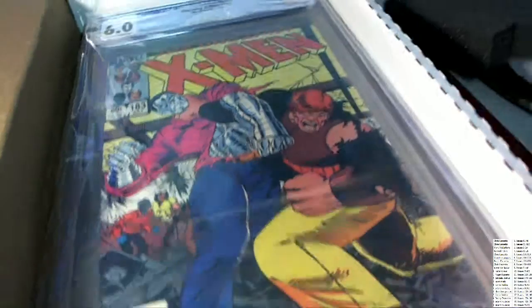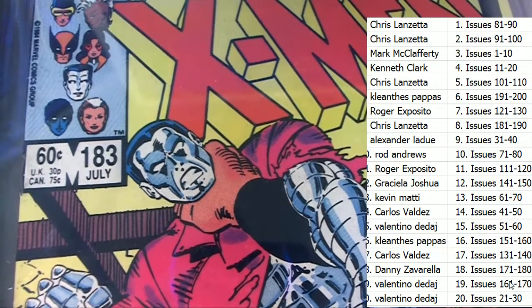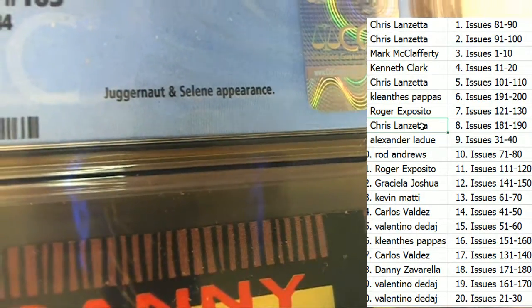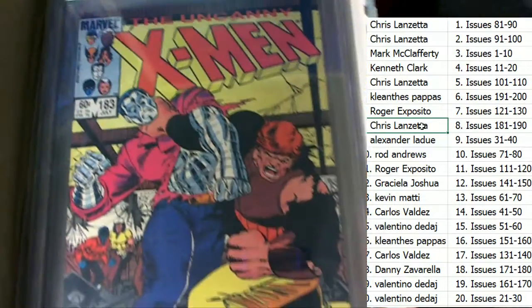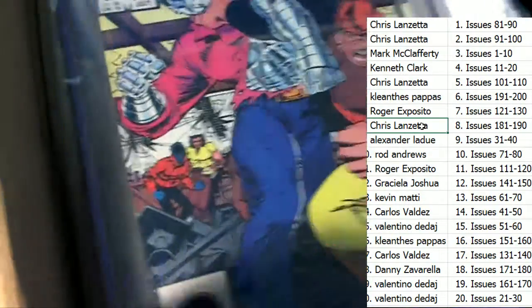What is it, who is it? What do we have? This is number 183, everybody — 183. This is going to be owned by Chris L. Congratulations! It is a 1984 Uncanny X-Men. It's got a Juggernaut and Selina appearance, but not a first appearance. It's a 6.0 grade on this Uncanny X-Men. Let's check it out — I love the artwork, beautiful item.